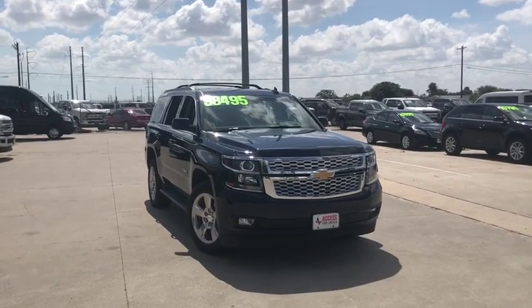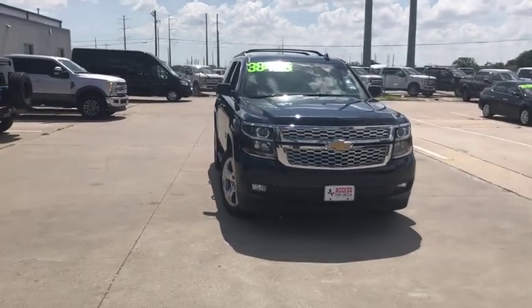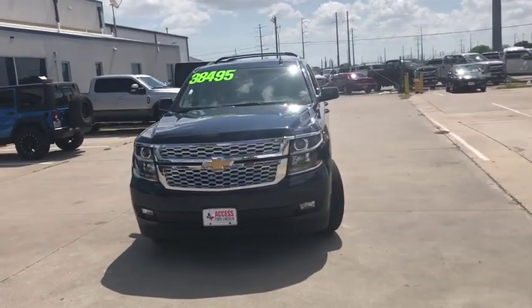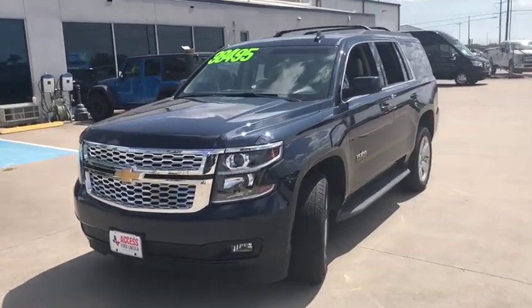We are pleased to show you the 2017 Chevrolet Tahoe. Tahoe has been the best-selling sports utility vehicle, accounting annually for more than 25% of all full-size SUV registrations in the United States.